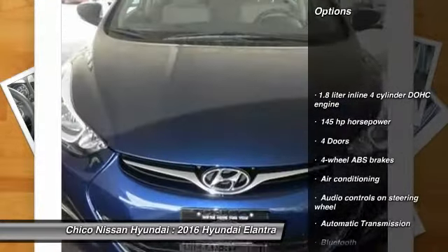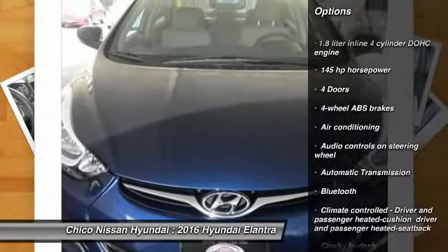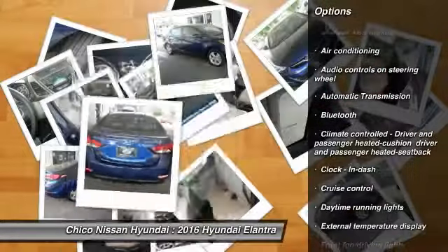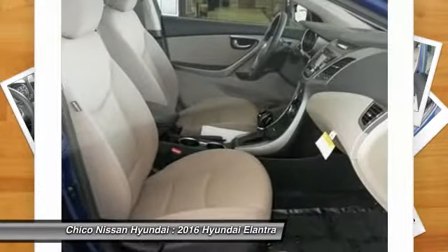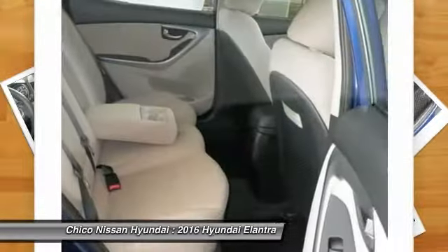Traction control, automatic transmission, air conditioning, front wheel drive, cruise control, Bluetooth, heated driver's seat, passenger airbag, power windows, fog lamps.